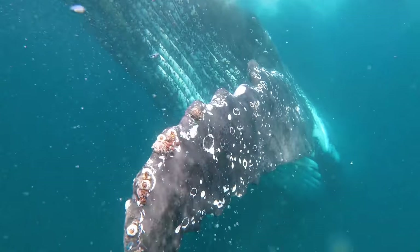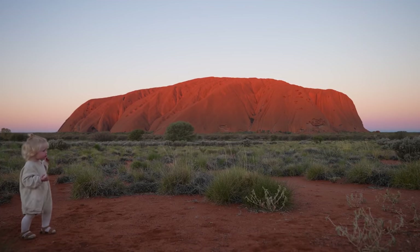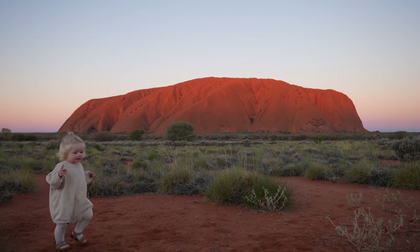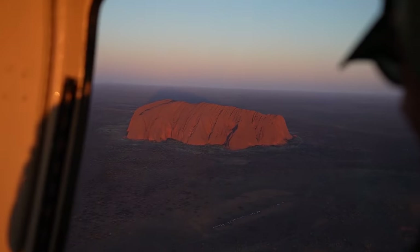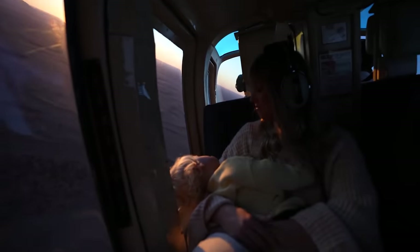From camping on the beach to swimming with humpback whales, Hunter taking her very first steps amongst the red dirt of the Aussie Outback, to then swimming in some of the most beautiful crystal clear waters of the Great Barrier Reef, and honestly about a million memories in between.